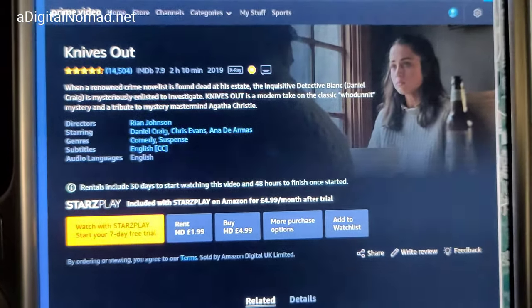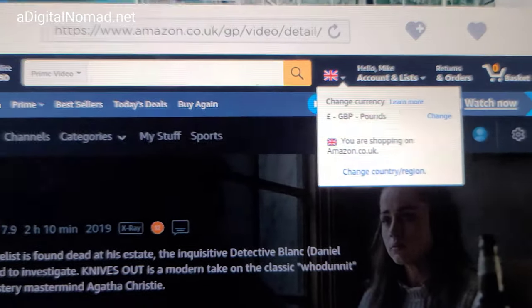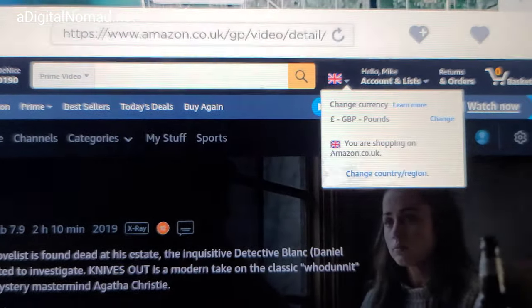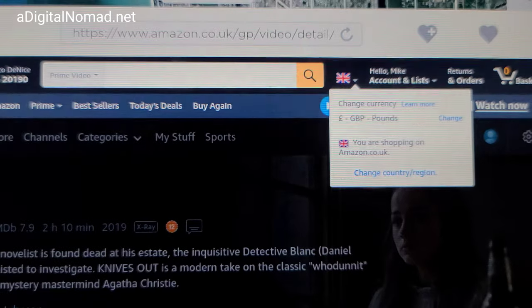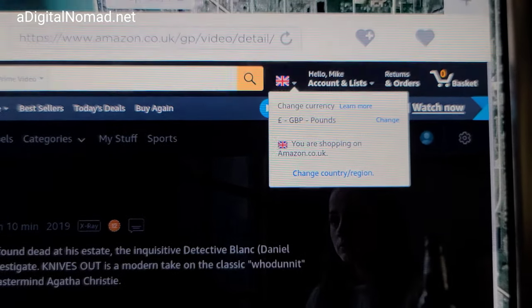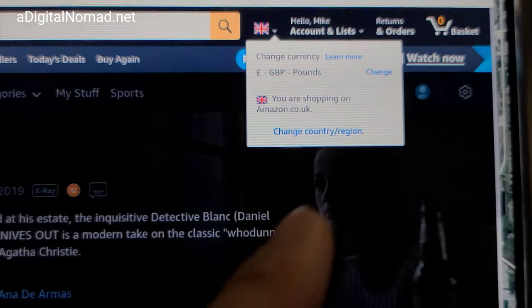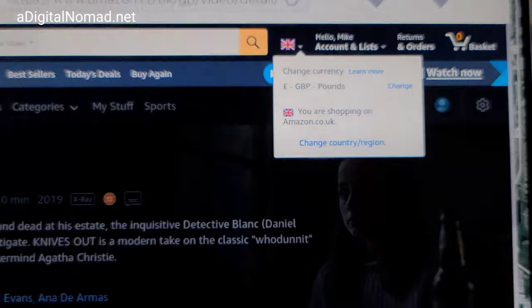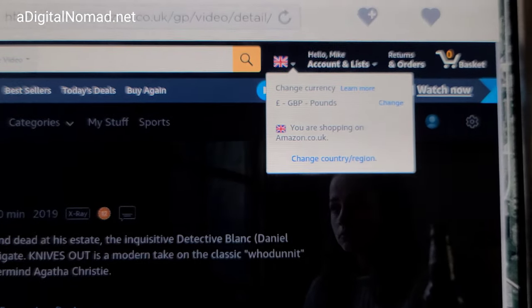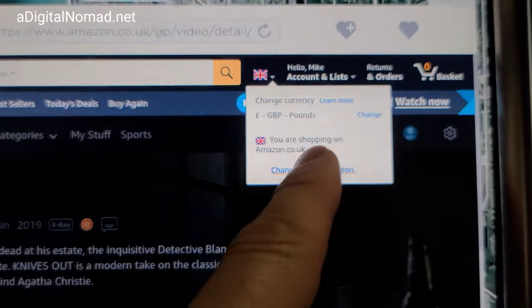It says 'Watch with Stars.' I'm not sure if this is gonna work. Denise just brought up the fact that Elon Musk and Jeff Bezos are in a battle, and I do have an Elon Musk versus Jeff Bezos group on Facebook if you want to join — there's over 5,000 members. Let me try to change the country; maybe that fixes it.